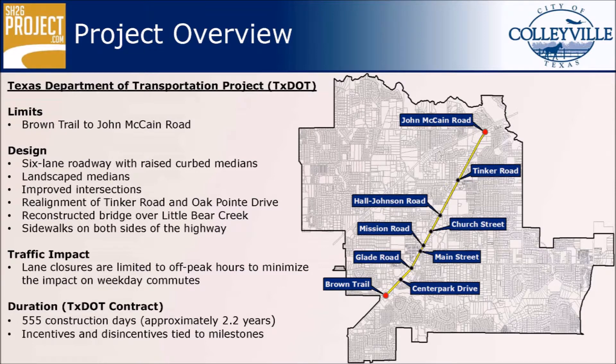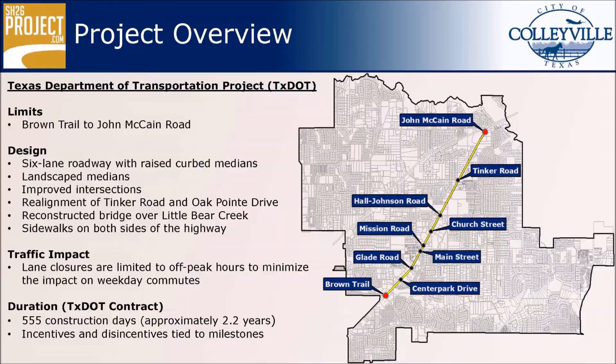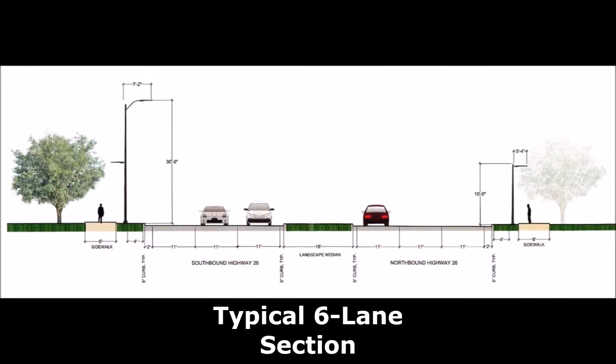Phase 2 of this TxDOT project will improve approximately three miles of roadway between Brown Trail and John McCain Road and increase the capacity of the corridor. The design includes the addition of two lanes, bringing the road to a total of six travel lanes, with a center-turn lane and raised-curved medians as mandated by TxDOT.